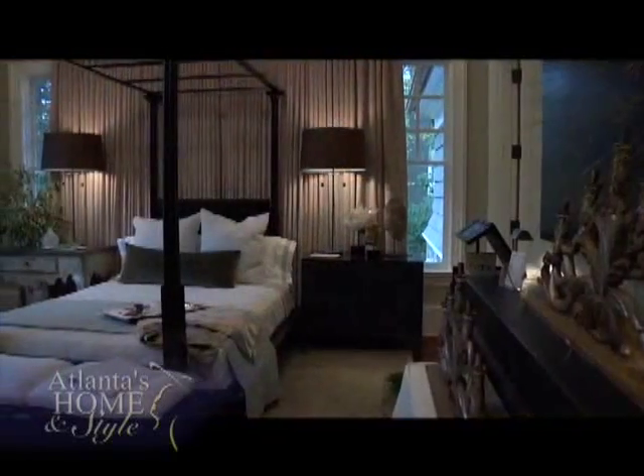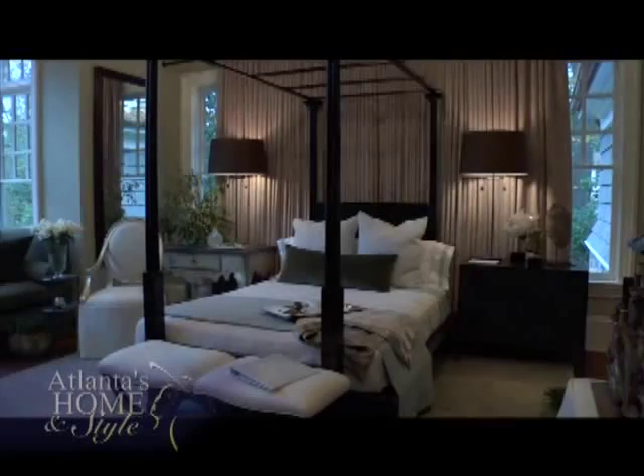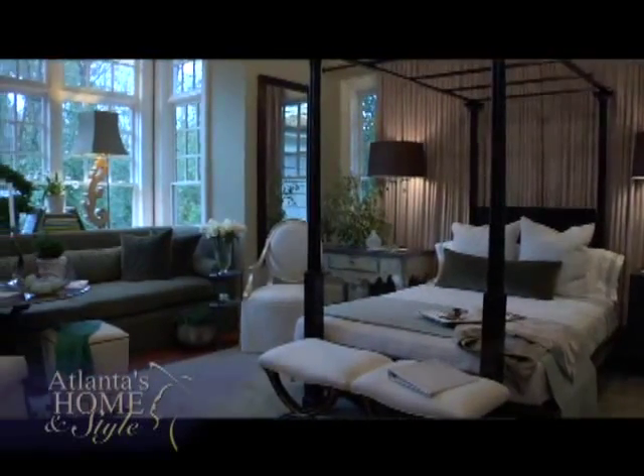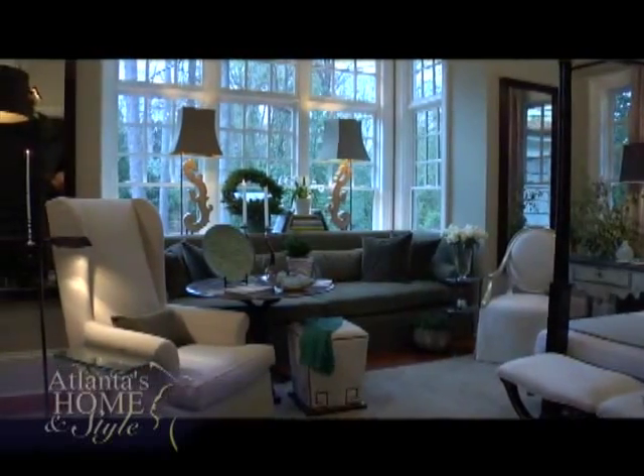Designing a room in a show house is always fun for Susan — it's a chance to do exactly what she wants and follow her thesis statement 100% of the time. On the other hand, she thoroughly enjoys the chance to work with clients, to learn all about them, and to have limitations. The more a client shares about their lifestyle and their likes and dislikes, the more successful a project will be.